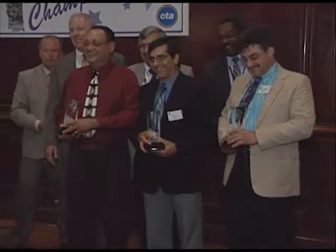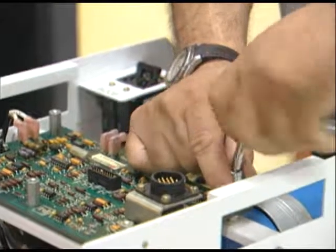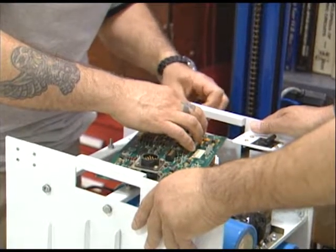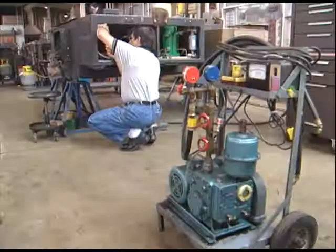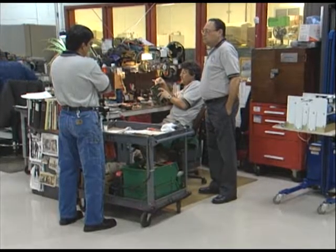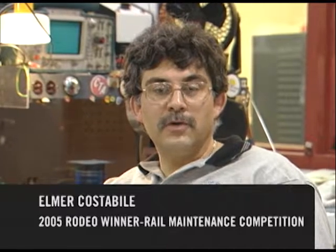They're the 2005 winners of the rail maintenance competition at the CTA's annual rodeo. On the job, Elmer and Darnell maintain the electrical components of the CTA's rail cars, while Terry is focused on the car's mechanics. Three years ago, Elmer and Darnell invited Terry to join their rodeo team. Terry said: "They asked me to join their team, so I thought that was an honor." Since they came together, they've won the rodeo competition twice — they do it for fun, and when they win, it's a pleasant surprise.